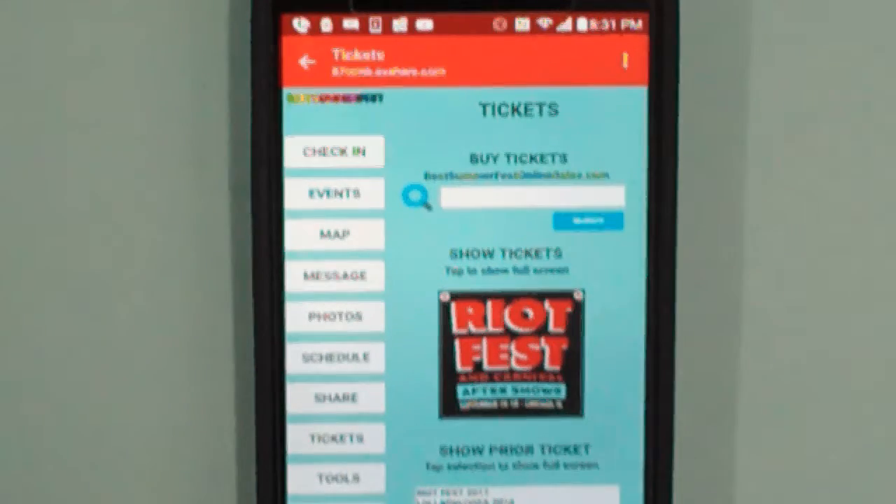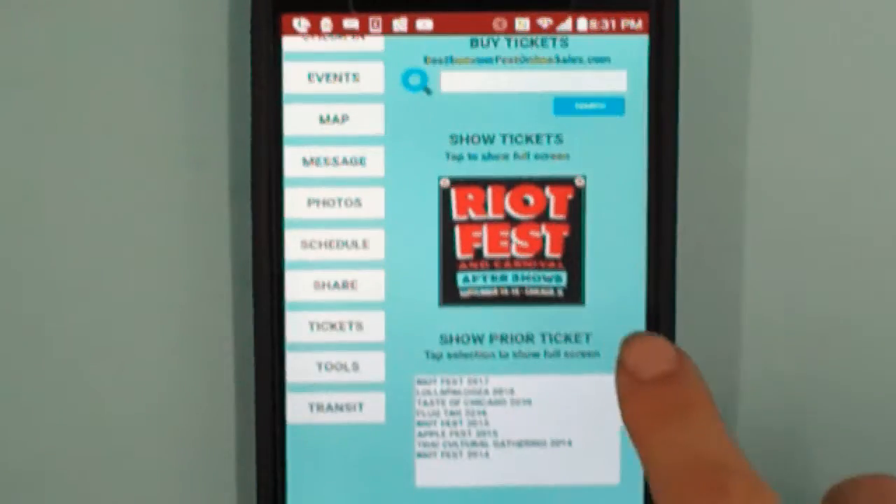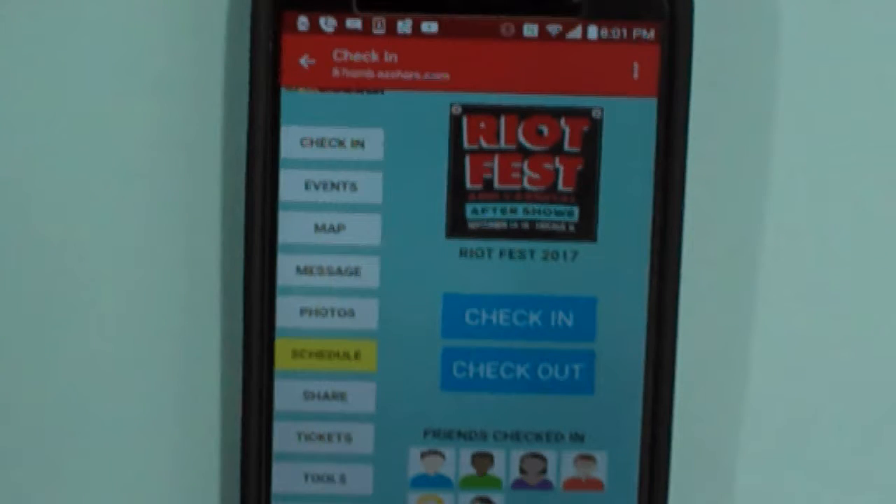It seems pretty straightforward. The color scheme seems nice. I think it's too early to criticize the design too much. I think there might be just too many menu items — between check-in and transit there are ten things. I'd want to cut it down so there are only six.